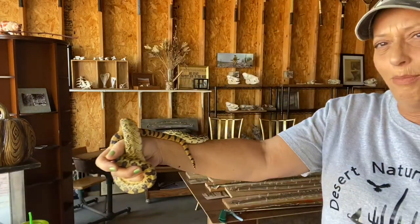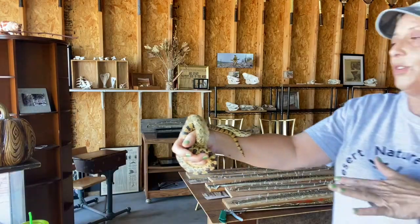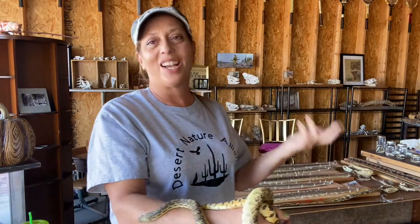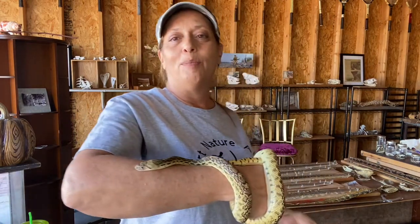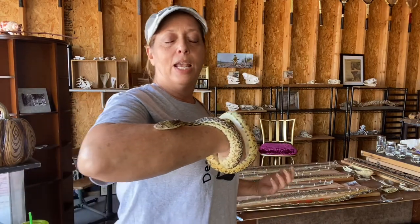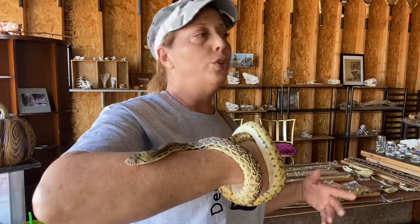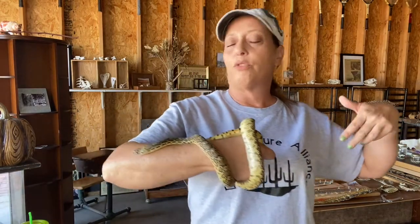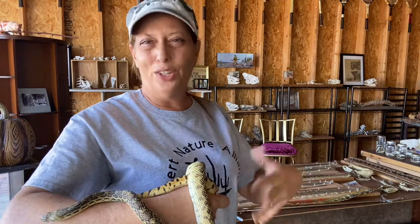They're all good — they all have their purpose. Bandit is not necessarily a pet. I adopted her through an organization that legally handles snake removal and relocation, because you can't just do that yourself — you have to have proper people who know how.